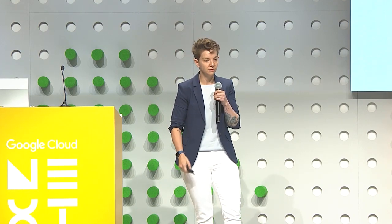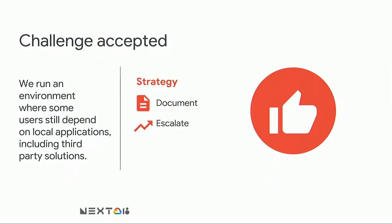We thought of many dimensions: Do they travel a lot? What does their calendar look like? Do they use Slides more than Sheets? Do they interface with external domains? How much time do they spend in the browser? Most people spend five hours of their day in a browser, which is a great indicator that they're already comfortable working with a browser as a window to their productivity suite.